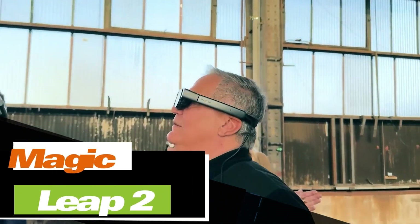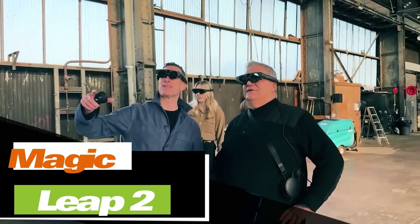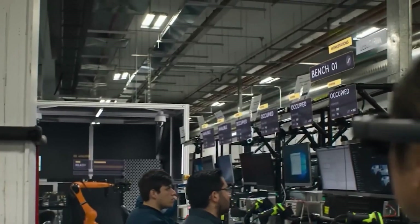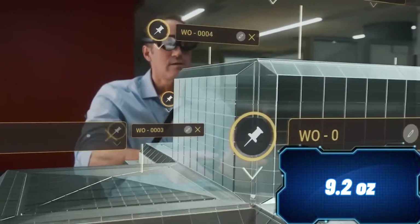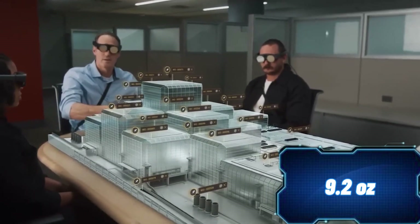Magic Leap 2 combines AI algorithms and cutting-edge optical tech in a sleek design. These US-made augmented reality glasses tip the scales at only 260 grams, yet provide a stunning image with a resolution of 1440 by 1760 pixels.